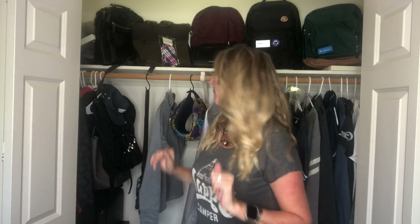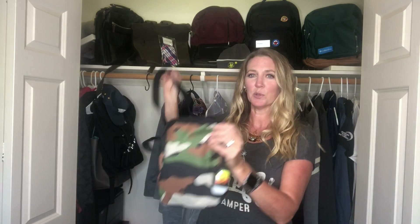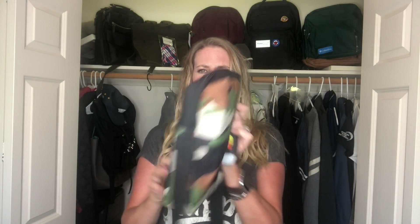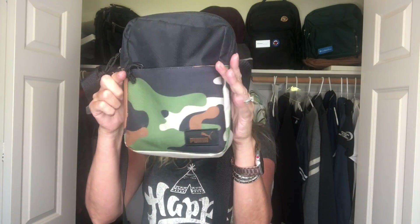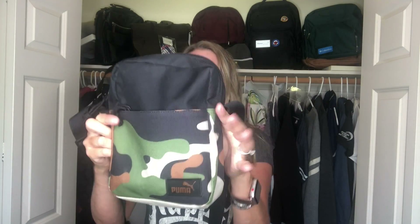My third pick of the month is probably my most favorite. I almost forgot to film it because I've had it for a while and I've been using it so much — it's just always in my car. You can tell it's well worn, but it is the Puma Cross Body. You just throw it over your shoulder, which I love.